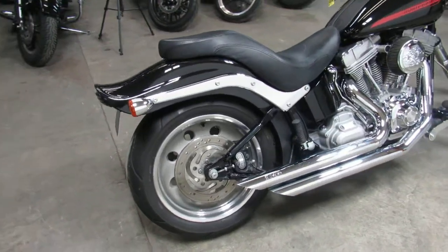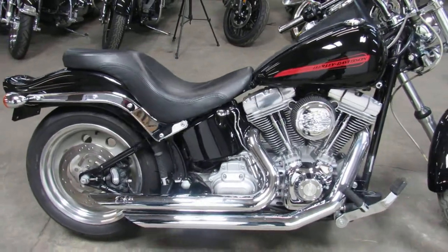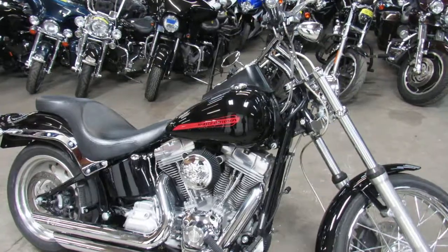Only 13,017 miles, so it's low mileage and clean. The exhaust sounds awesome. The bike is very, very sharp — it's a must-see.